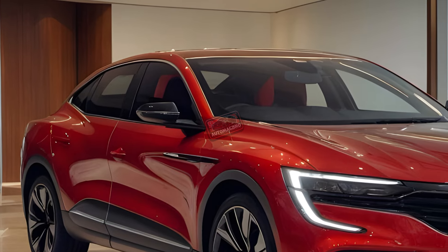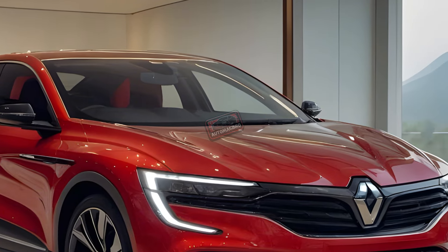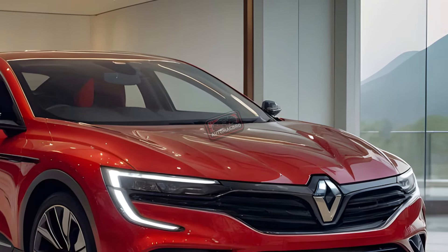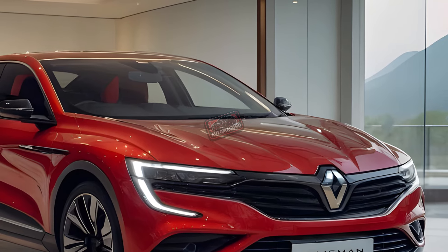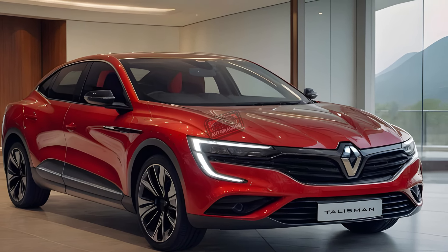The 2025 Renault Talisman is more than just a car. It's for anyone who wants the perfect blend of style, tech, and safety in one premium package. Go ahead — hit subscribe, or check out our next video to see what else is coming in 2025.